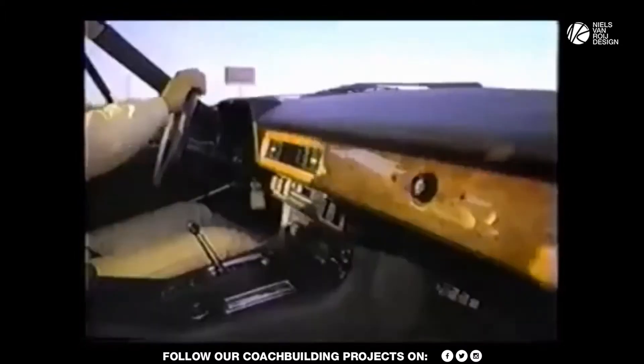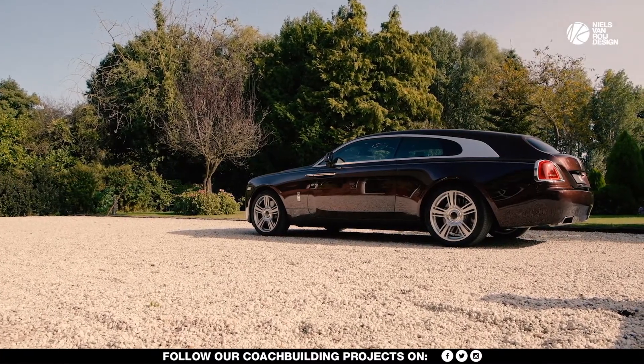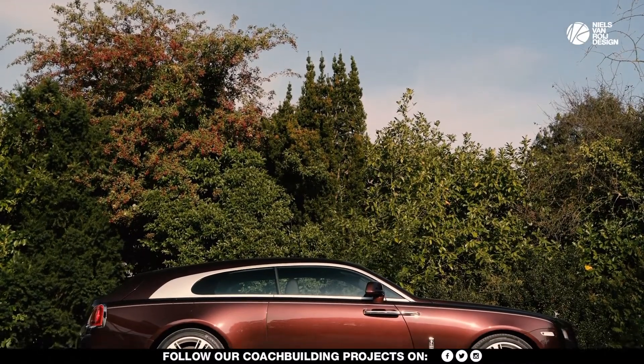Welcome to the design analysis video of the Lynx Aventure, a beautiful Jaguar-based coach-built car. The automotive world is focusing on a new body type. It is sleek, sporty and elegant. The shooting brake is back.